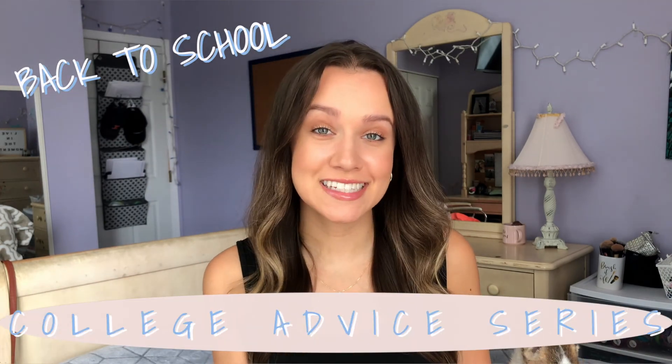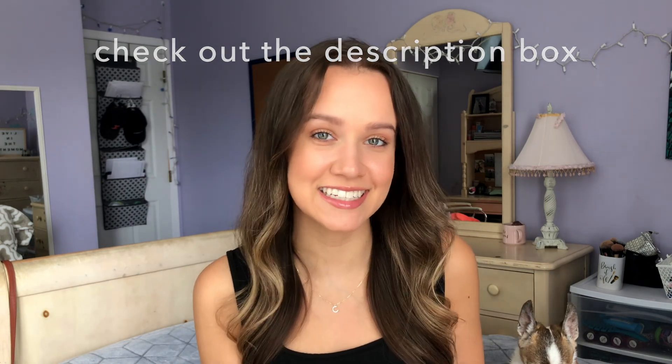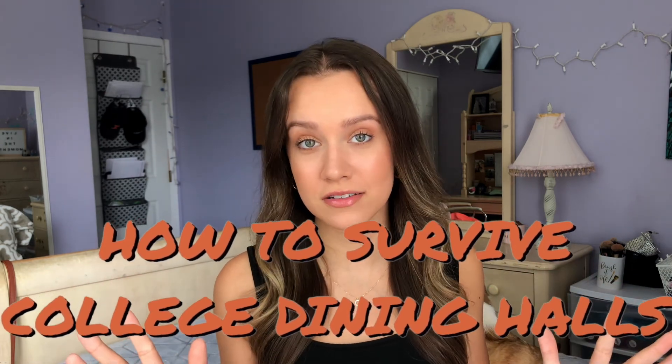Hey everyone, it's Caroline and welcome back to my channel. This is maybe video three of my back to school college advice series. If you haven't seen the first two videos, I highly suggest you go see those first and then come back to this one — I'll have them both linked down below in the description box. In this video, we're going to be talking about how to survive college dining halls.